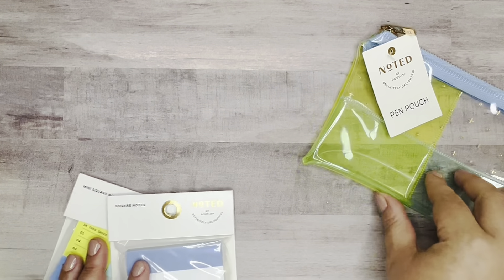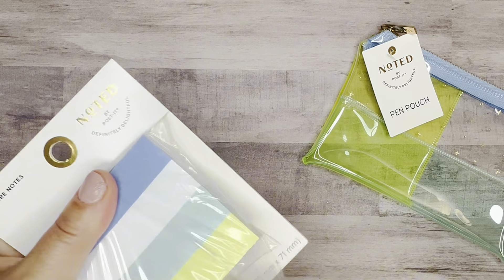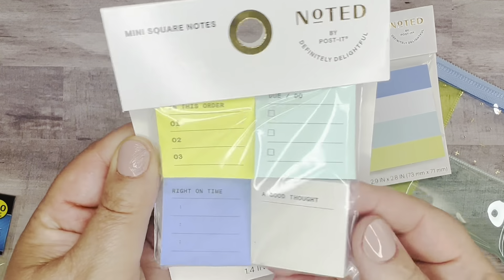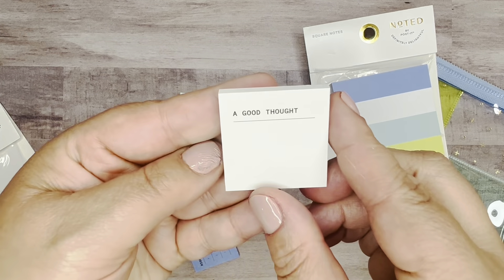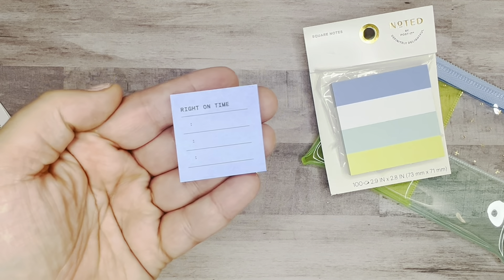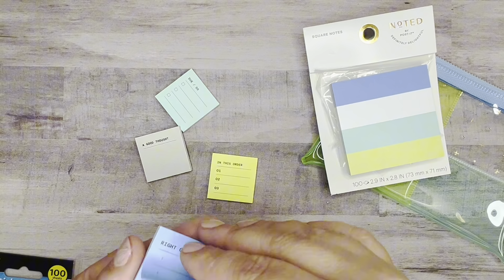And then to coordinate with that pouch, the sticky notes again are an ombre of blues and greens. You get 100 sheets in this pack. This set also had some different little things you could focus on in your planner. This one says 'do and dues,' this one is 'good thought,' this one says 'in this order' — so kind of your priorities for the day — and then 'write on.' I love how you can just fill these in, maybe as a reminder on a daily page or for the week in your planner, and you can just stick them right on in.